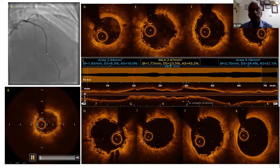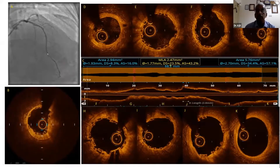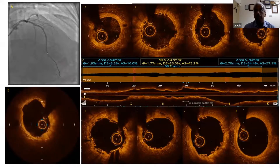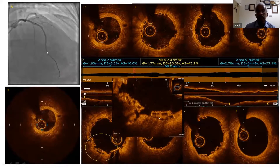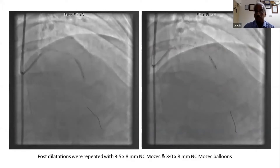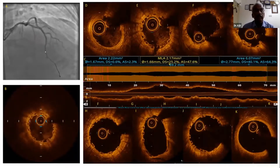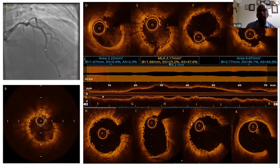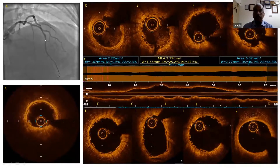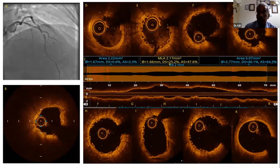On OCT, despite all precautions, there was a small overlap area requiring further work. We performed higher-pressure dilatation — very comfortable because the EEL-to-EEL was 3.5mm, allowing us to go up strongly with the balloon. The final co-registered OCT showed reasonably good deployment throughout. This patient had a one-year CT scan which showed a perfect result.